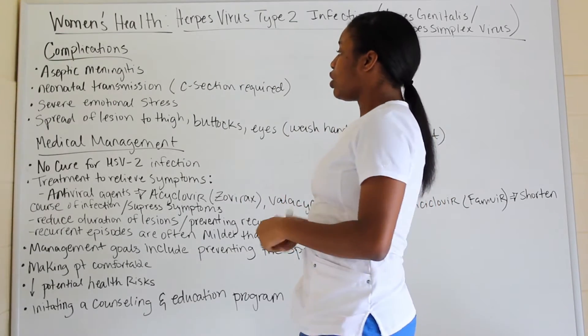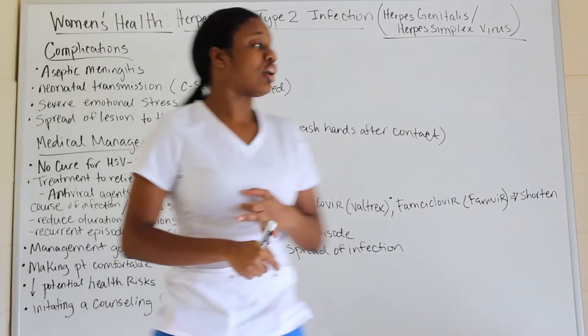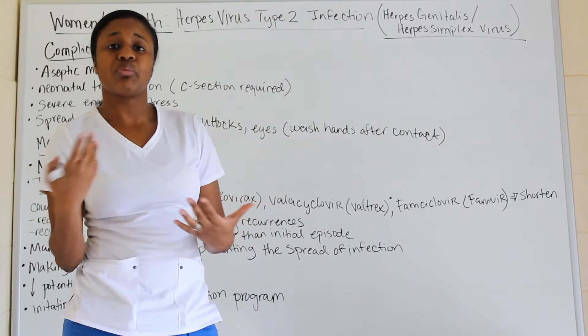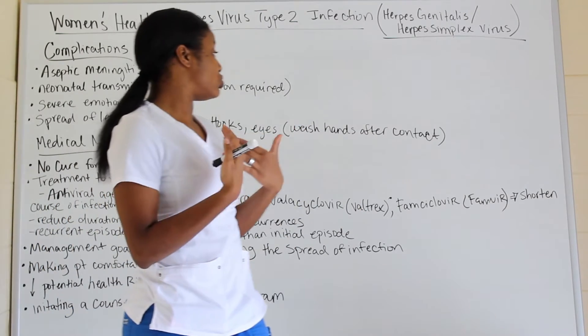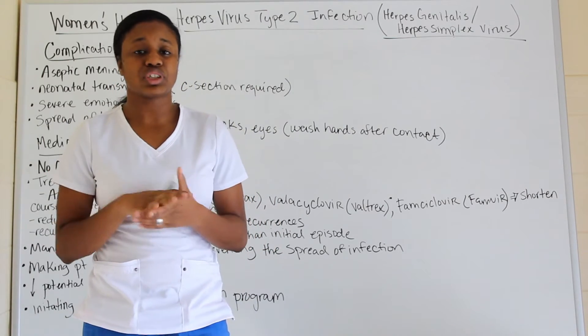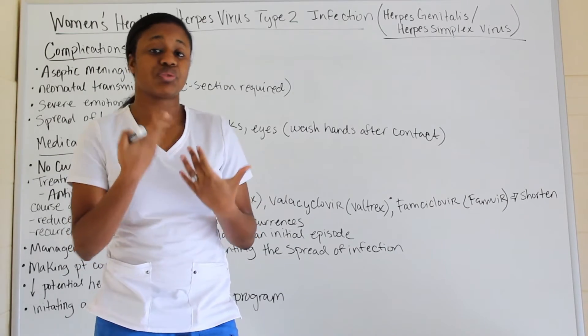The spread of lesions can occur to the thighs, buttocks area, or even the eyes — rare but possible. Educating patients to wash hands after contact is the best way to prevent the spread of infection.